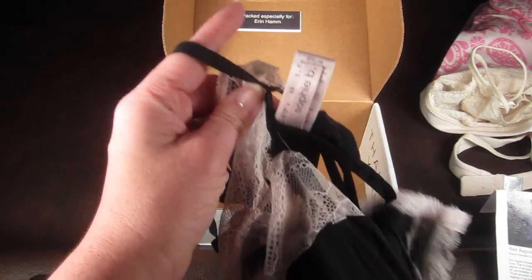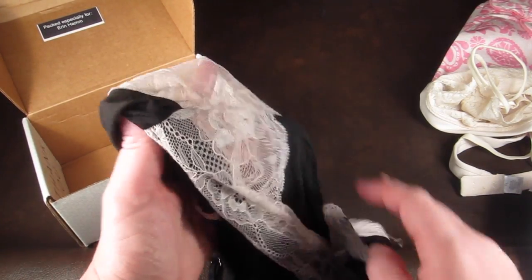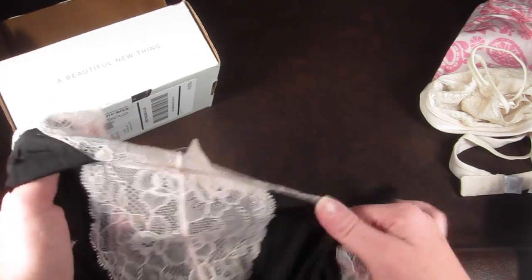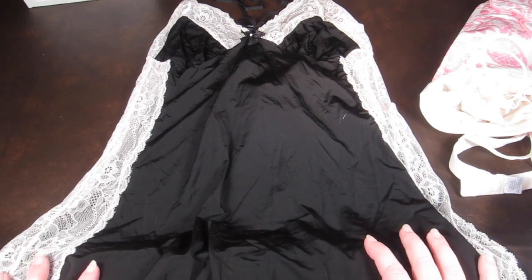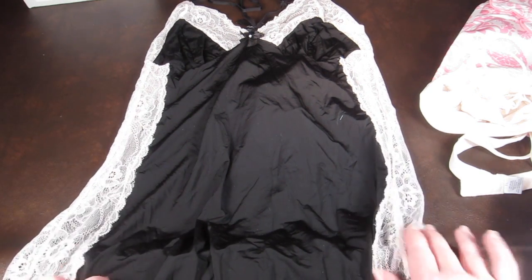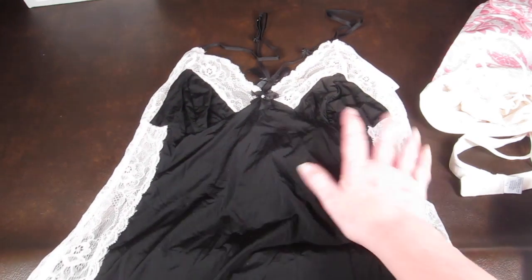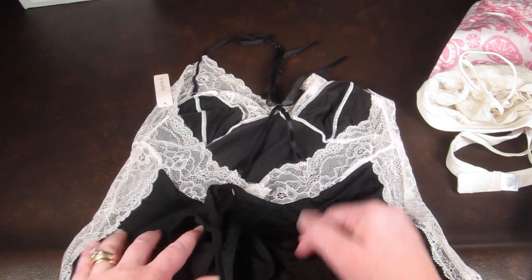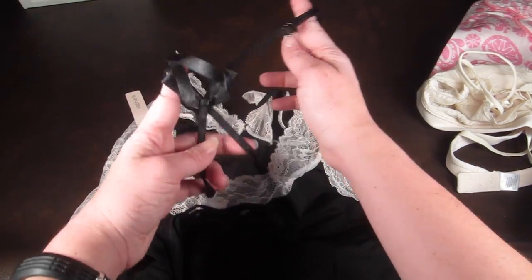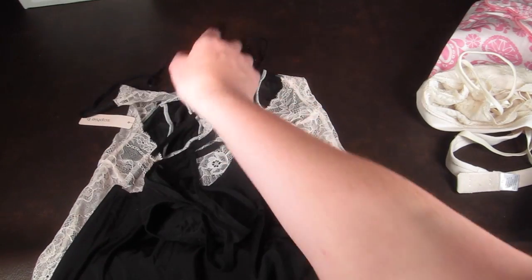The last item is from Sophie B. This is a pink lace trim chemise that retails for $38. It is super soft. It has pink lace on the sides, it's kind of see-through, it has trim at the bottom, and the top is really pretty. The back — it actually comes with a little thong. It has little bow ties. Very sexy, very cute. I really love that.